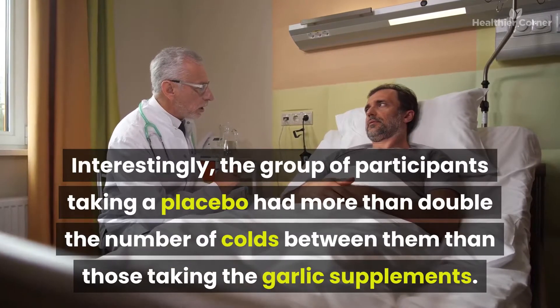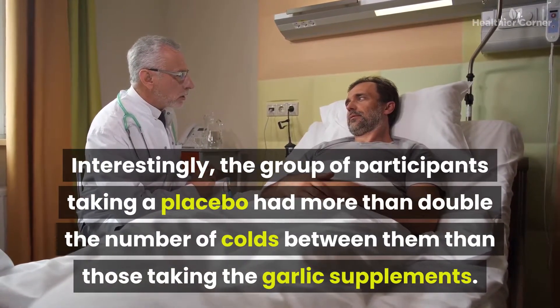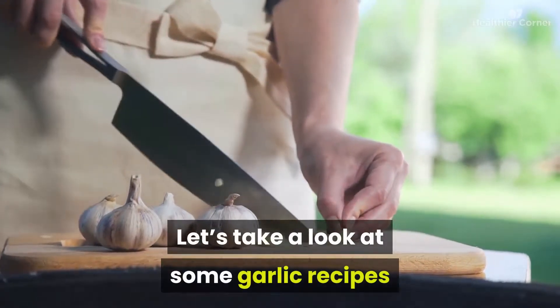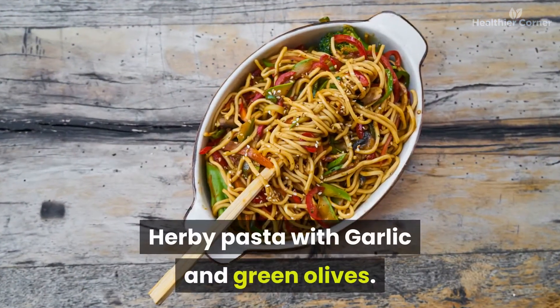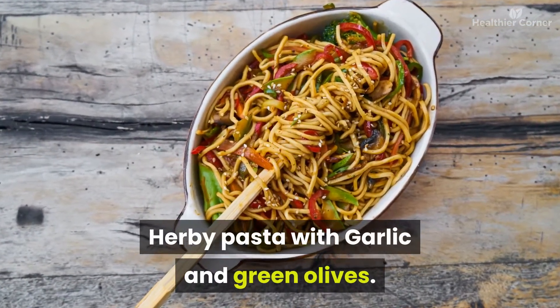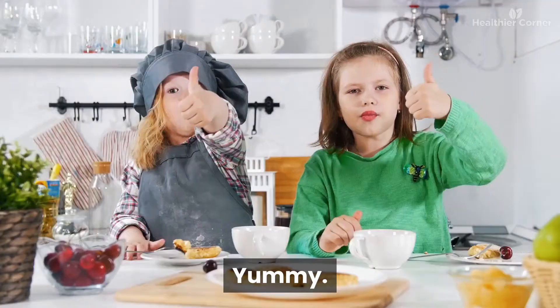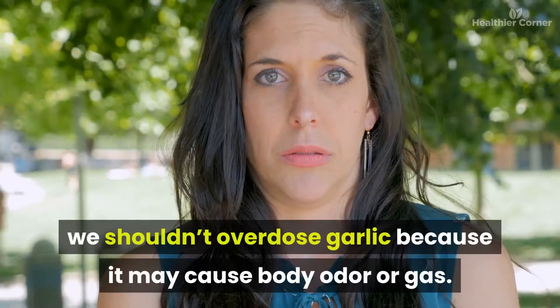Interestingly, a group of participants taking a placebo had more than double the number of colds compared to those taking garlic supplements. Some tasty garlic recipes include garlic knots, herby pasta with garlic and green olives, roasted garlic, and garlic baked potato. However, we shouldn't overdose on garlic as it may cause body odor or gas.